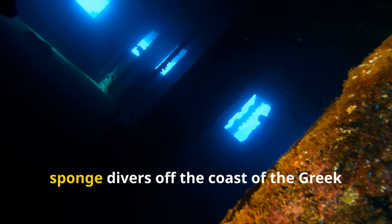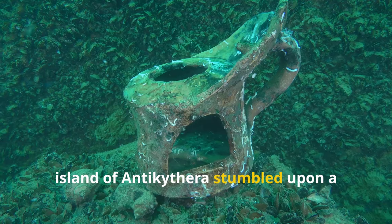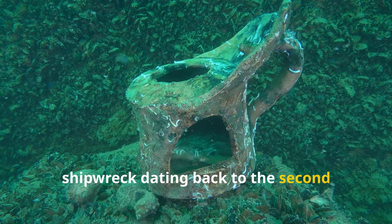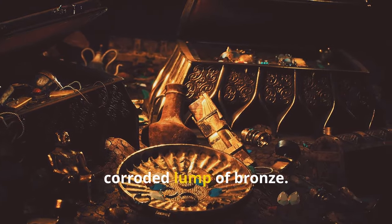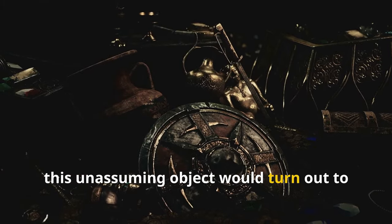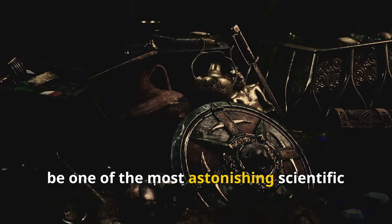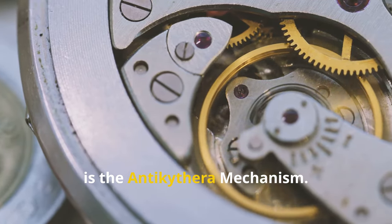In 1901, sponge divers off the coast of the Greek island of Antikythera stumbled upon a shipwreck dating back to the second century BC. Among the treasures they recovered was a strange, corroded lump of bronze. Little did they know this unassuming object would turn out to be one of the most astonishing scientific discoveries of all time. This, my friends, is the Antikythera mechanism.